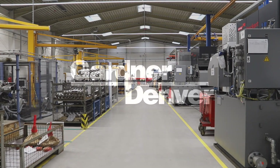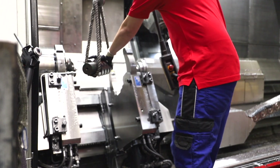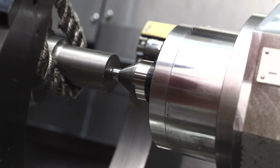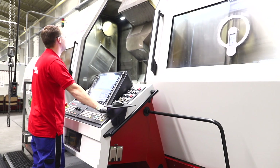With over 160 years of experience, Gardner Denver has owned a reputation as one of the most renowned and trusted compressor manufacturers in the world. This commitment to excellence can be seen at the organization's Simern facility in Germany, where the team design and manufacture the high-end compressor Air Ends.